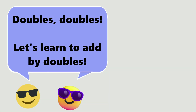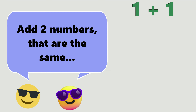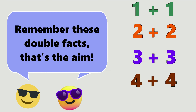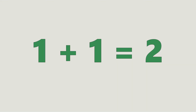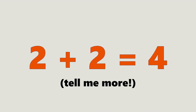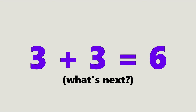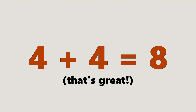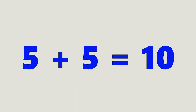Doubles, doubles, let's learn to add by doubles. Add two numbers that are the same. Remember these double facts, that's the aim. 1 plus 1 equals 2. Ooh. 2 plus 2 equals 4. Tell me more. 3 plus 3 equals 6. What's next? 4 plus 4 equals 8. That's great. 5 plus 5 equals 10. And then?